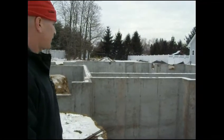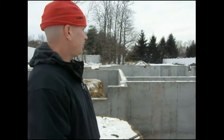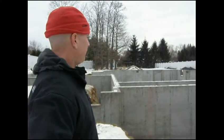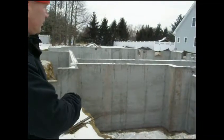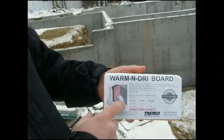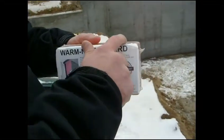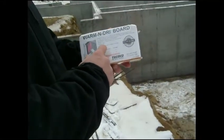The next phase of the construction will be to waterproof the foundation. The foundation will be sprayed with a material called Tough-N-Dry, and then these boards are put on the outside of the foundation to act as a drain board and also as insulation, so it protects the foundation from any kind of water infiltration.